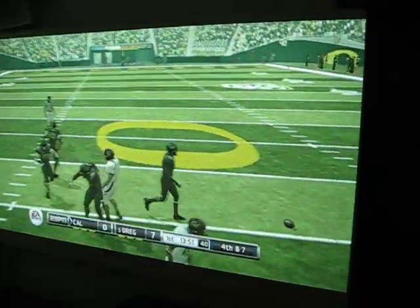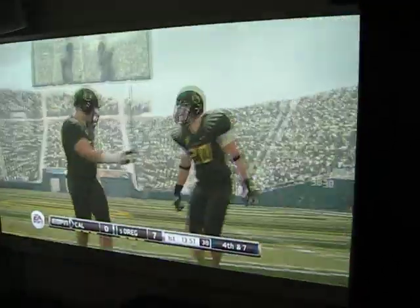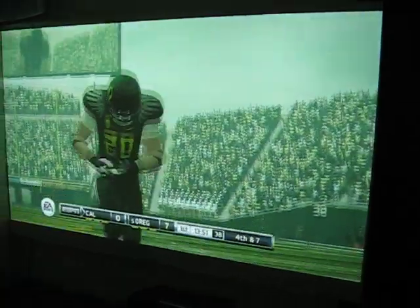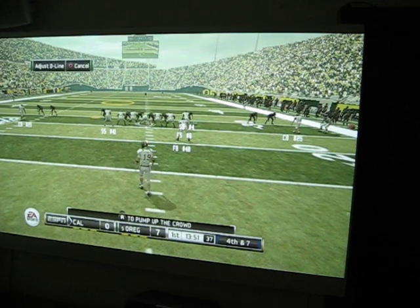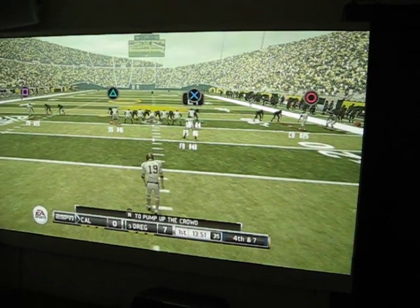Holy shit, they don't know what to expect on third down and we're right in place to break up the pass. Fourth down, they come out of the punt formation.